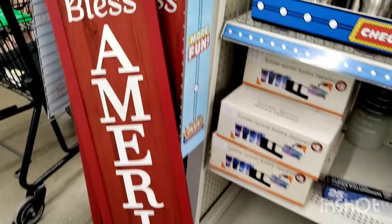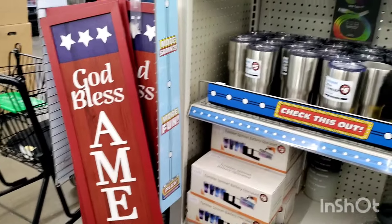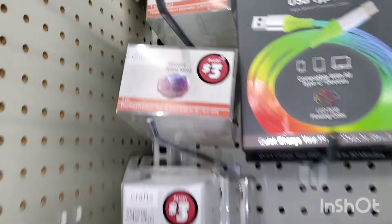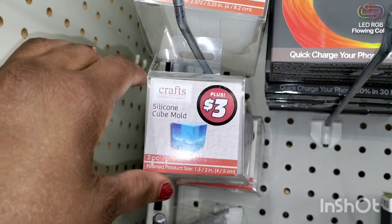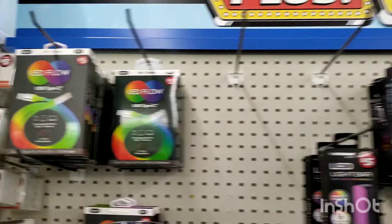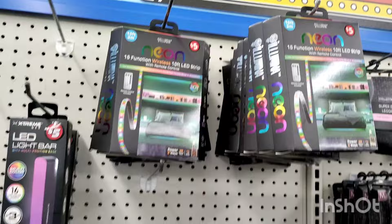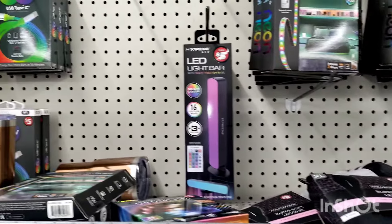Big huge signs — wow, that's only $5. They've got to be at least 3 feet tall. Also, little silicone cube makers — you get two pieces in there. And then they brought back all of the LED neon light-up stuff for your car and your home.